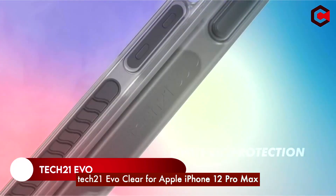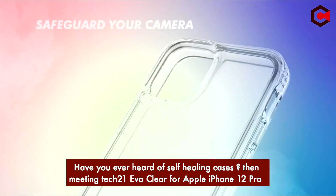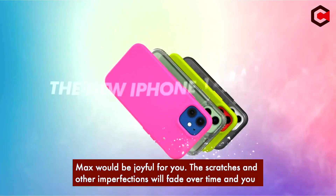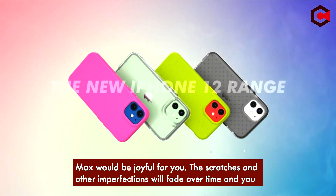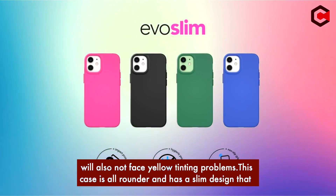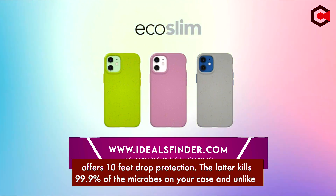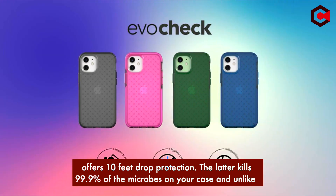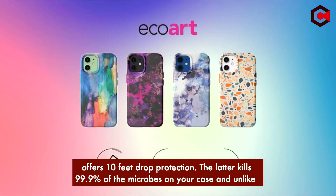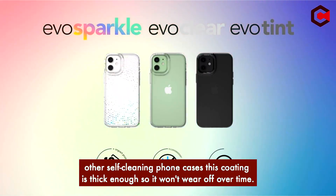On number 2: Tech 21 Evo Clear for Apple iPhone 12 Pro Max. Have you ever heard of a self-healing case? The Tech 21 Evo Clear would be a joyful discovery for you. Scratches and other imperfections fade over time and you will not face a yellowing problem. This case is an all-rounder with a slim design that offers 10-foot drop protection. The antimicrobial coating kills 99.9% of microbes on your case, and unlike other self-cleaning phone cases, this coating is thick enough so it won't wear off over time.